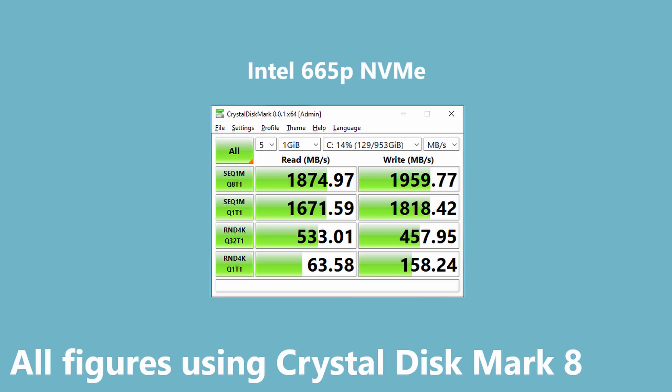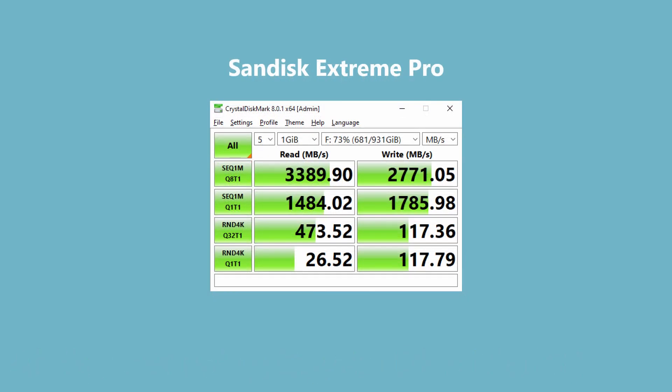The SanDisk, which was the boot drive in my old computer and is now a file drive I'm pulling things off of, gets sequential reads and writes that are almost twice as high as the Intel, but falls behind in the other areas — random writes and random reads are lower. You can see its age a little bit; it's not quite as fast as some of the other drives. The Intel is definitely going to stay my boot drive for this reason.